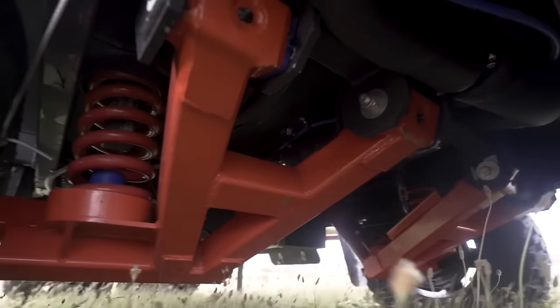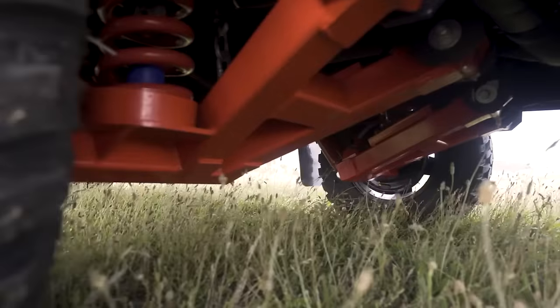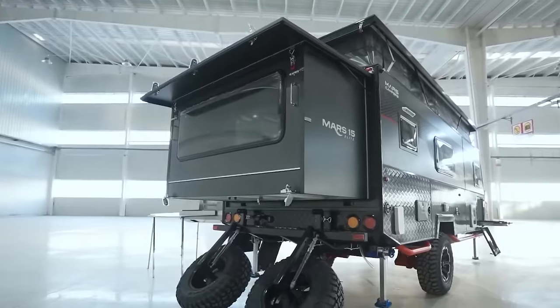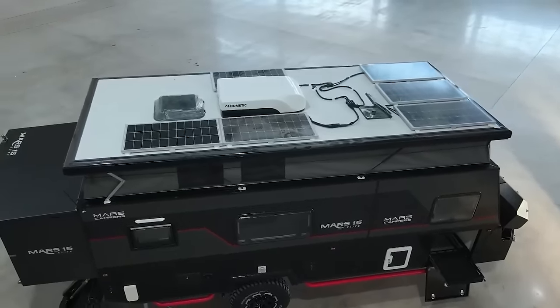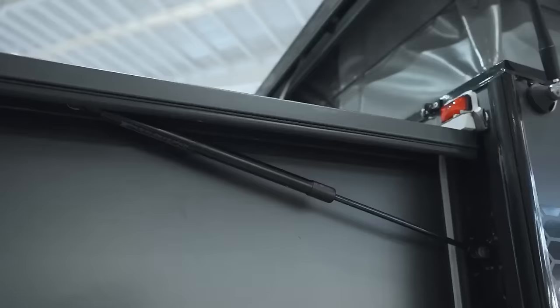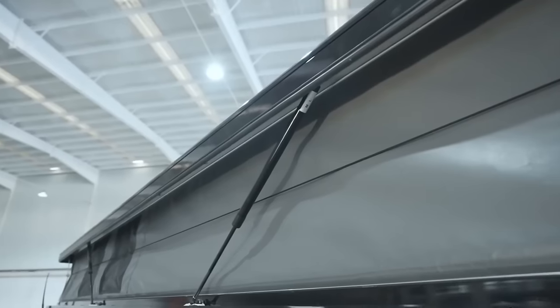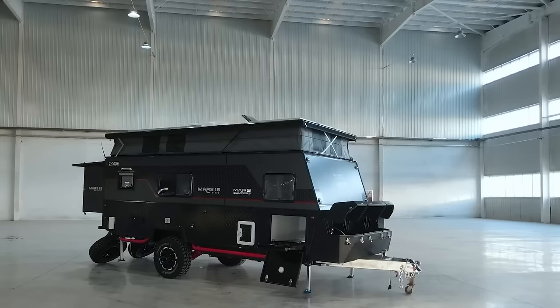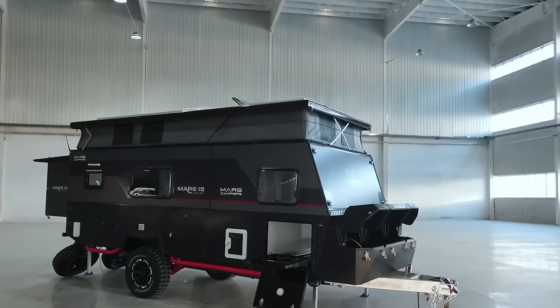The Mars 15's independent suspension system ensures a smooth ride on various terrains, and its space-themed design makes you feel like an explorer of uncharted territories. Priced at $58,000, this motorhome is a testament to luxury, functionality, and adventure, ideal for those who seek to explore beyond the beaten path.